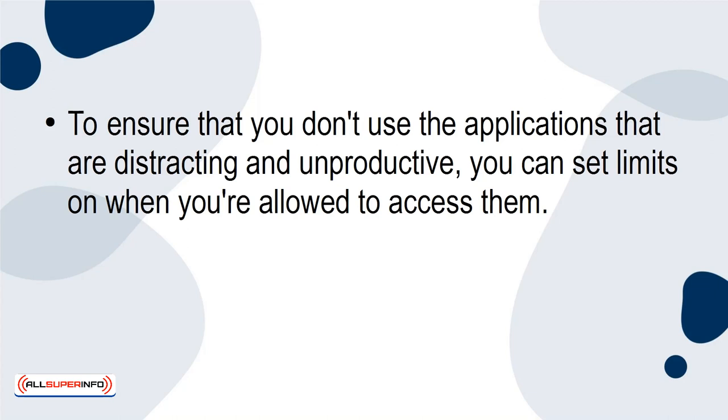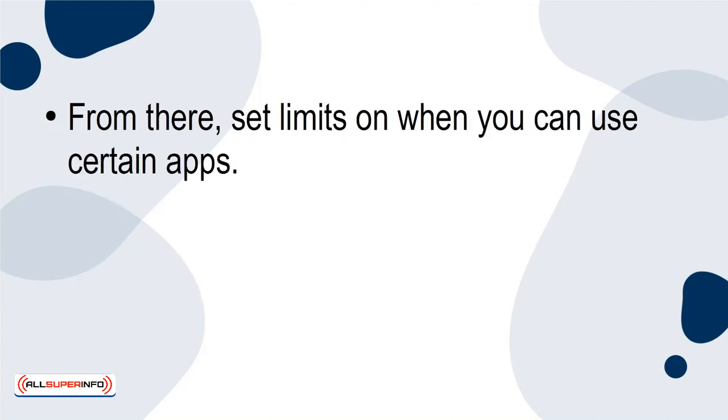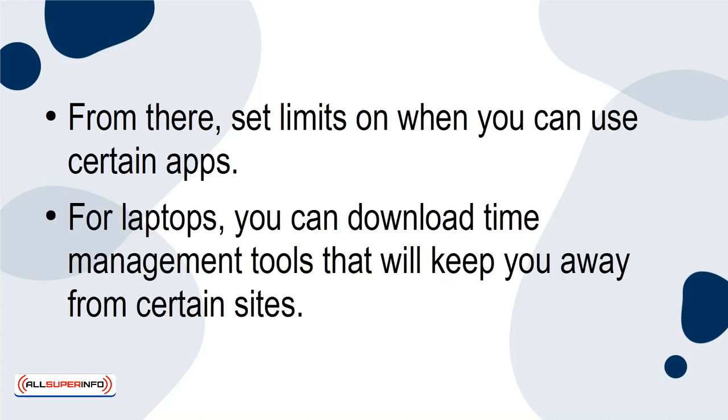To ensure that you don't use the applications that are distracting and unproductive, you can set limits on when you're allowed to access them. Simply go to your settings and click on the screen time option. From there, set limits on when you can use certain apps. For laptops, you can download time management tools that will keep you away from certain sites.